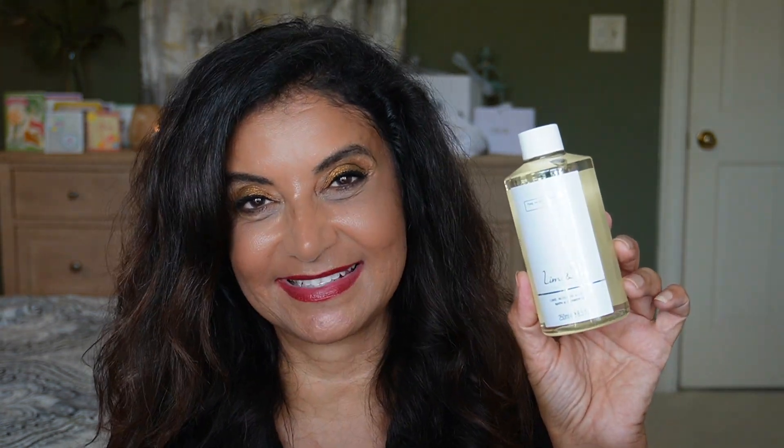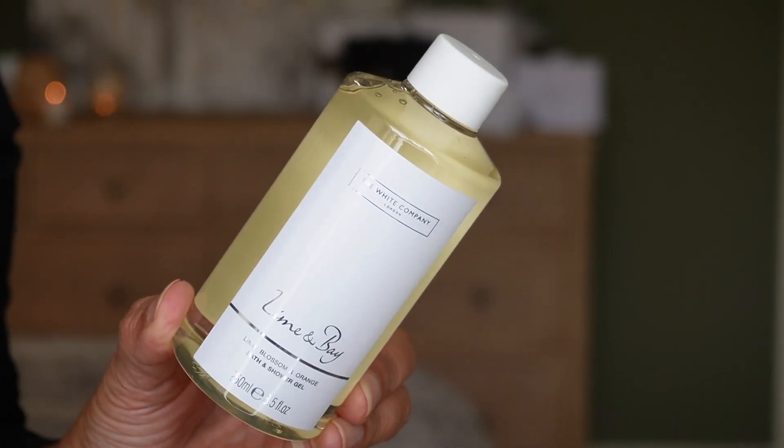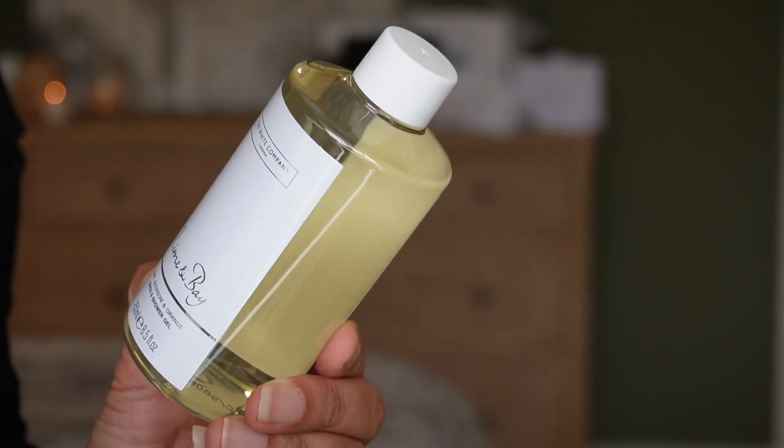Day twelve looks to be another full-size product — a bath and shower gel in the scent Lime and Bay, my husband's favorite. Notes are lime blossom and orange. You get 8.5 fluid ounces, which is 250 ml. I'm happy with these. We didn't get full-size body lotions last year or the year before, and the price is the same, so they are giving us more substantial products.